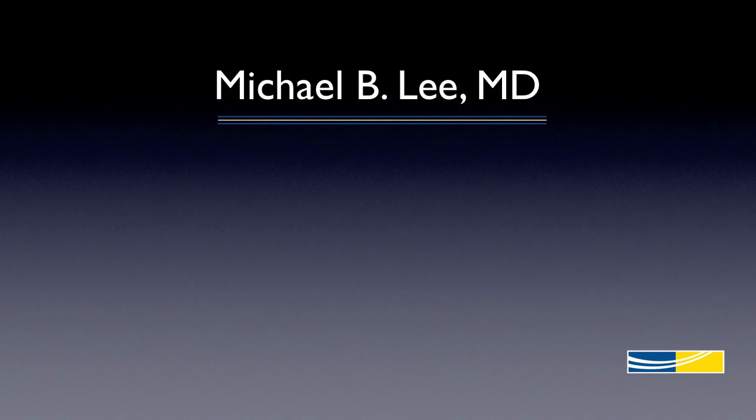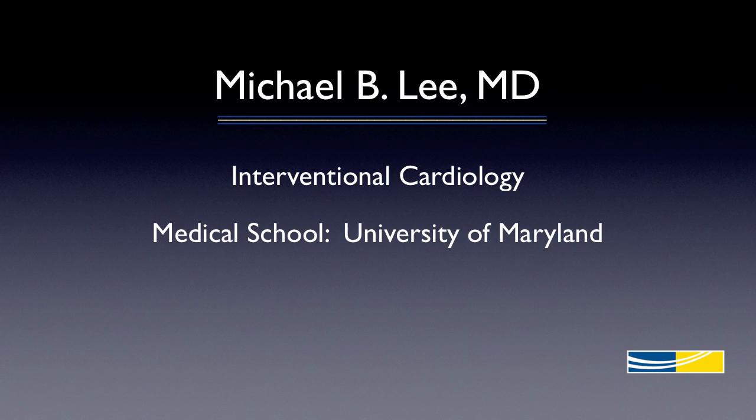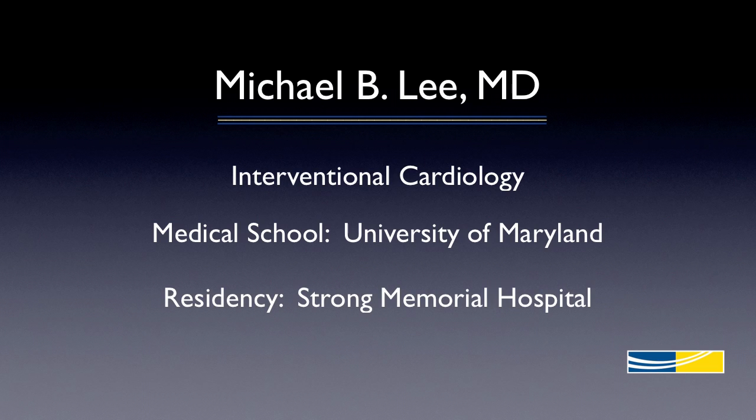I'm Michael Lee, I'm an interventional cardiologist and I went to medical school at the University of Maryland. An interventional cardiologist is a heart doctor who does procedures usually through the groin or through the wrist using catheters to fix blockages in heart arteries.